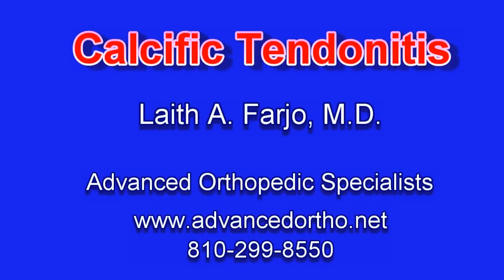Hello, I'm Dr. Leith Farjo. I'm an orthopedic surgeon who specializes in advanced arthroscopic surgery and shoulder surgery, practicing in Brighton, Michigan. Today I wanted to talk about calcific tendinitis.